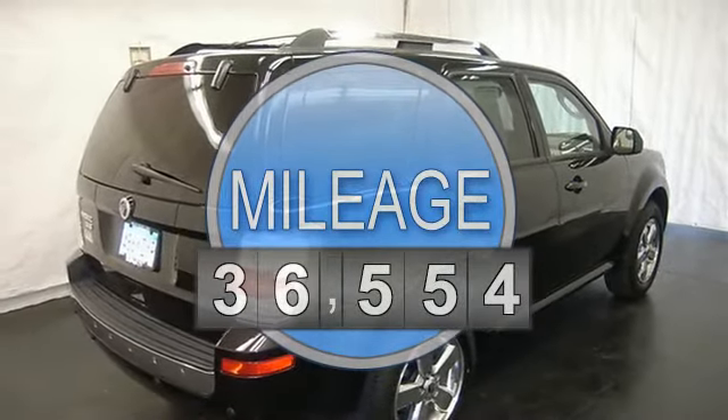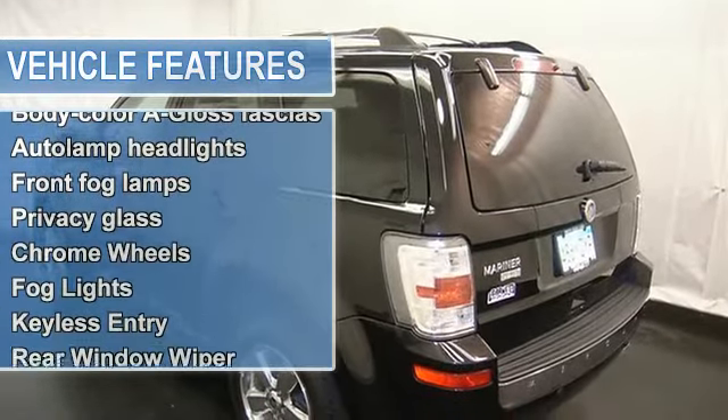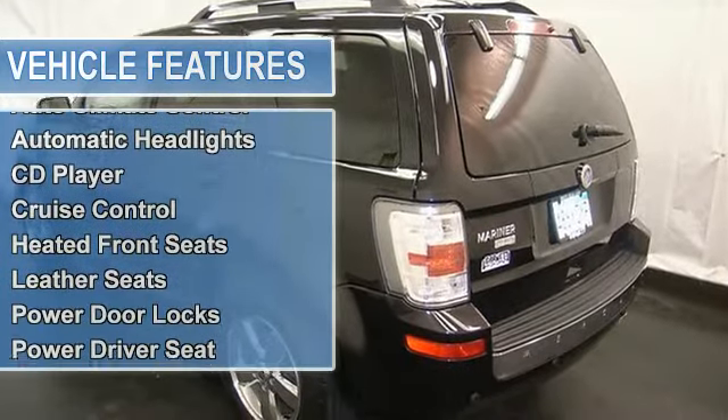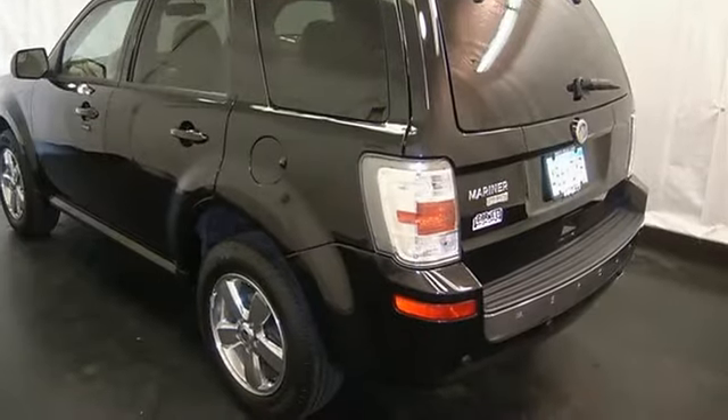AM FM stereo, CD player, MP3 player, satellite radio, voice activated communication, Bluetooth capability, power locks and windows, universal garage door opener, cruise control, and a sunroof moon roof and more.